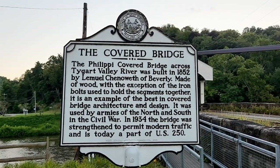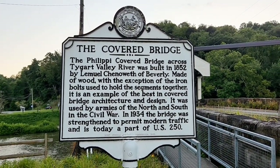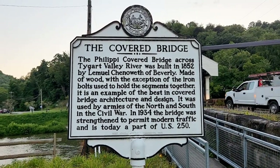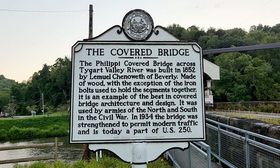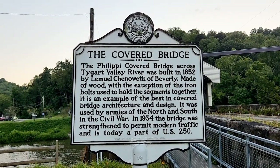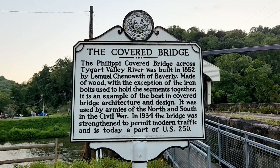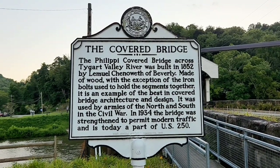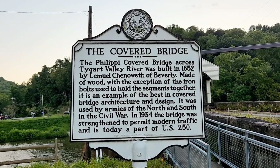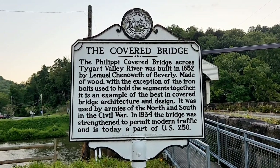The Philippi covered bridge across the Tigard Valley River was built in 1852. Made of wood with the exception of iron bolts used to hold the segments together, it's an example of the best in covered bridge architecture and design. It was used by armies of the North and South in the Civil War. In 1934, the bridge was strengthened to permit modern traffic and today is a part of Route US 250.